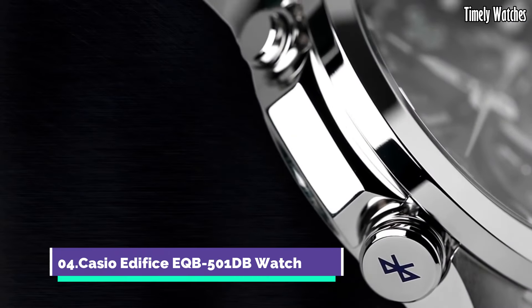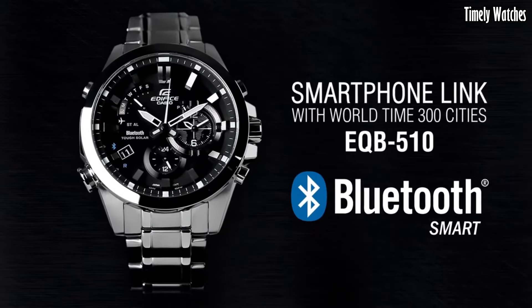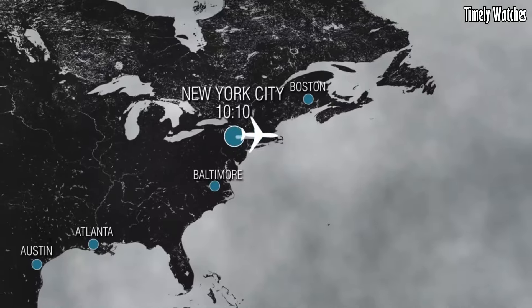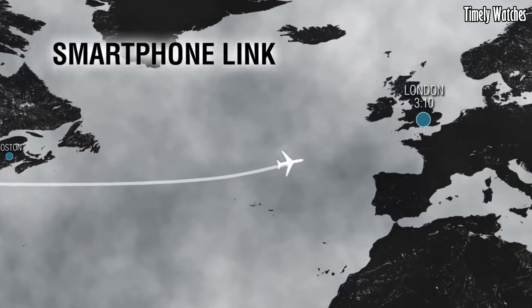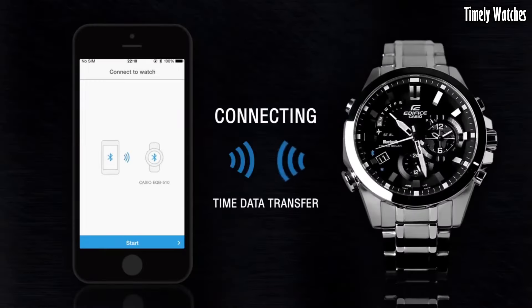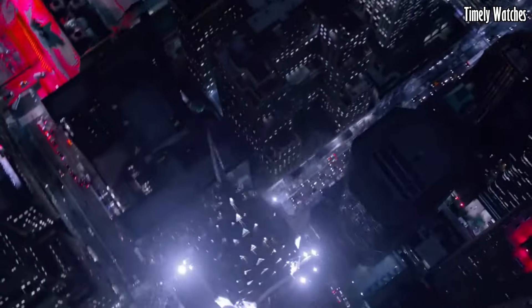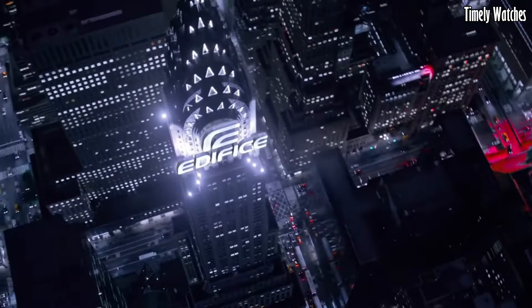Number 4. Casio Edifice EQB-500DB Watch is a high-functioning watch with various features. It offers Bluetooth connectivity, allowing it to sync with your smartphone for accurate timekeeping, automatic adjustments, and world-time updates.